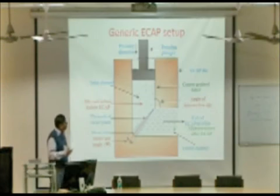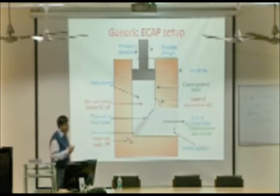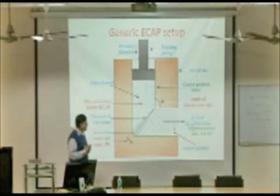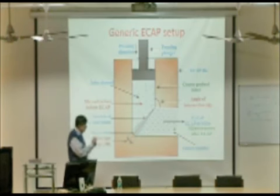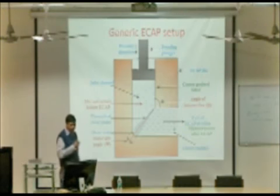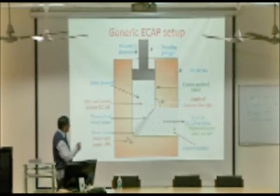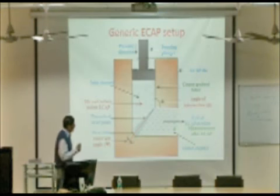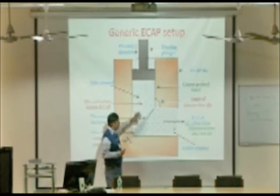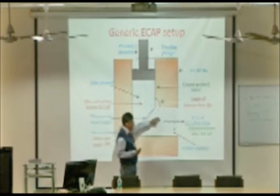Our work falls under ECAP, which stands for Equal Channel Angular Pressing. It is one of the best SPD processes. This is the generic view of the ECAP process. The basic idea is to place a coarse-grain material billet, press it through a channel, and it comes out through another channel.